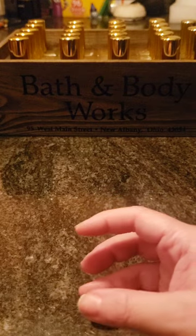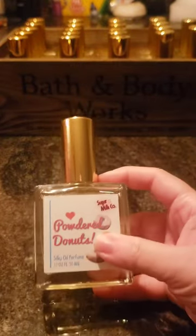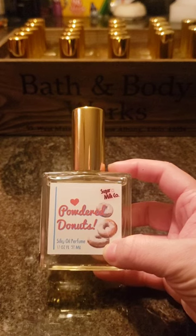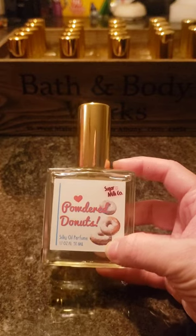Now we'll go into the ones I already have, starting with Powdered Doughnuts. This one smells just like when you open a box of powdered doughnuts — that sweet bready powdered sugar scent. It's really good and I really like it.